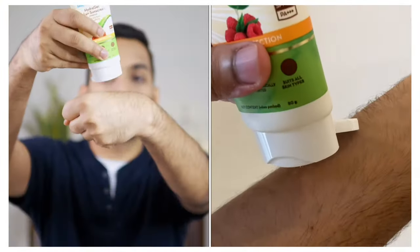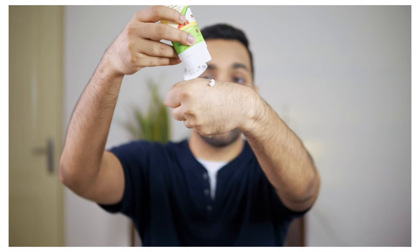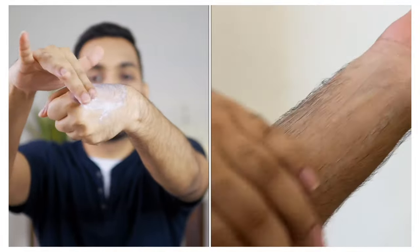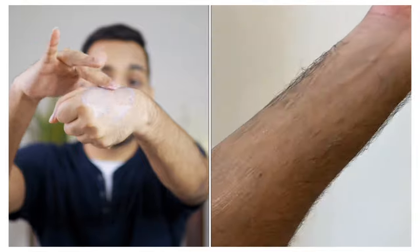The Mamaearth Hydra Gel is for all skin types with SPF 50, which makes it best suited for Indian summers. As I apply it, you can see the consistency is very thick and takes a lot of time to absorb. It also has a noticeable white cast — after applying it on your face, you can see some white residue, which can be a problem.